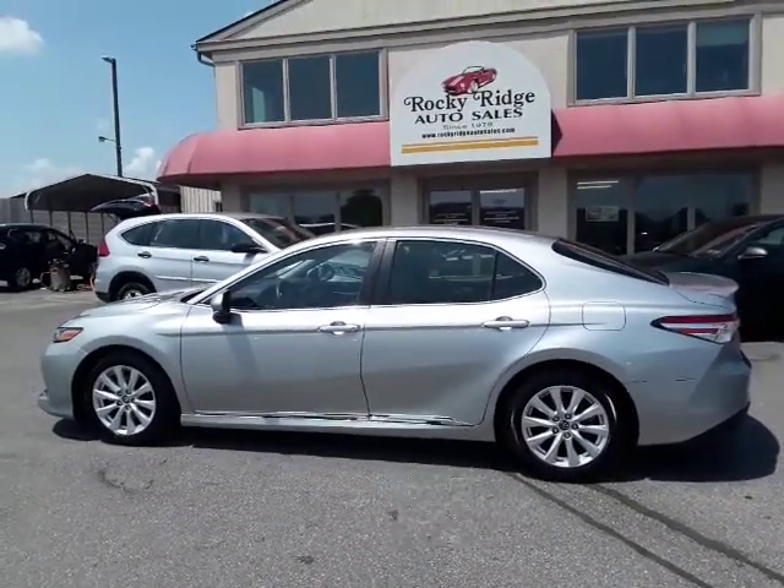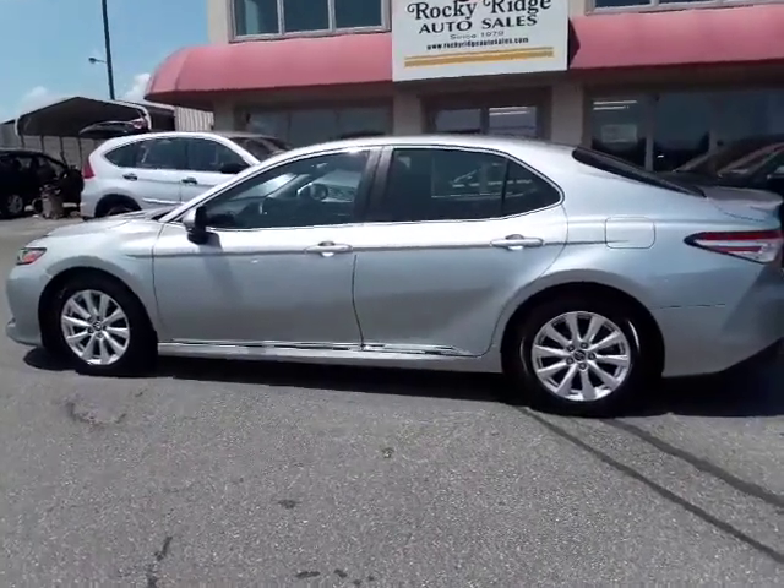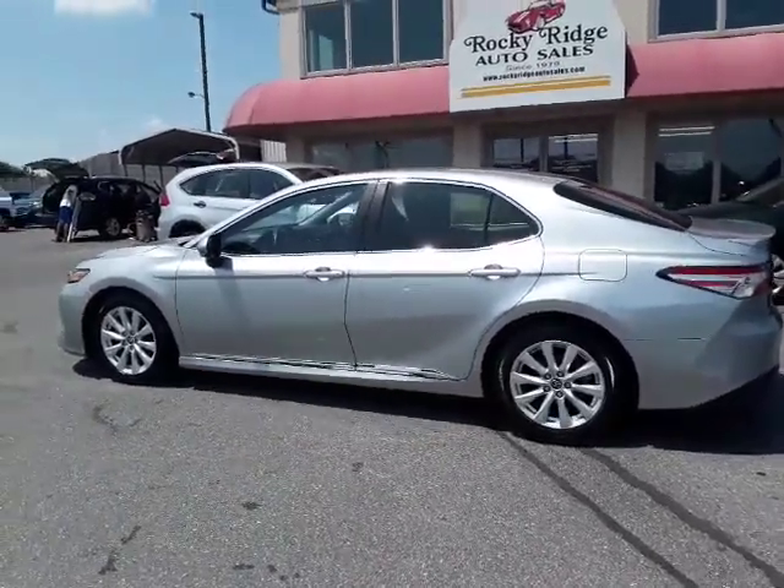Hey, thanks for checking us out today at Rocky Ridge Auto. Today I am showing you our 2018 Toyota Camry. It's the LE package, and it has some extras on it, folks.